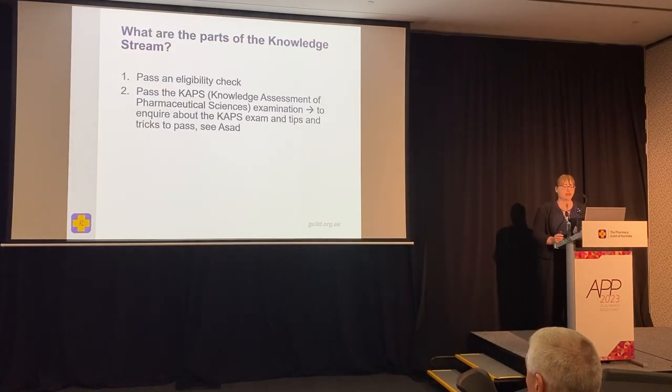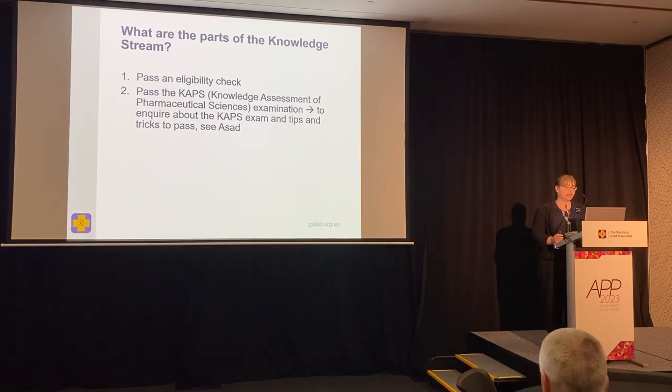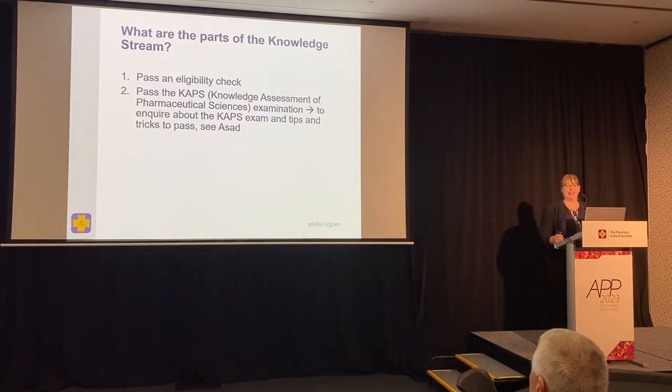So what are the parts of this knowledge stream? You have to pass an eligibility check by the Pharmacy Council and then pass the CAPS exam. To enquire about the CAPS exam, Asad is the best person to speak to — you can see him after the session.